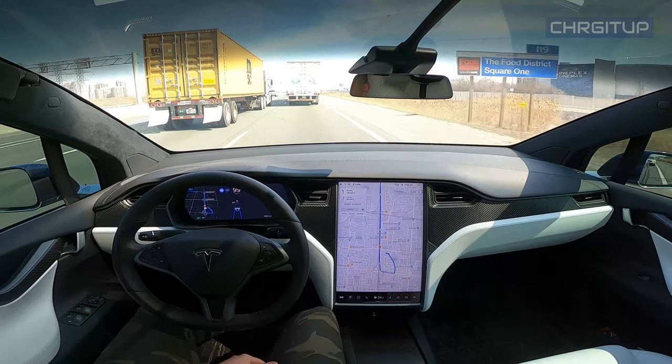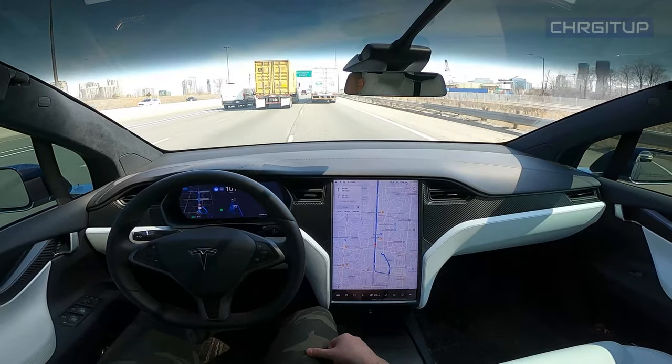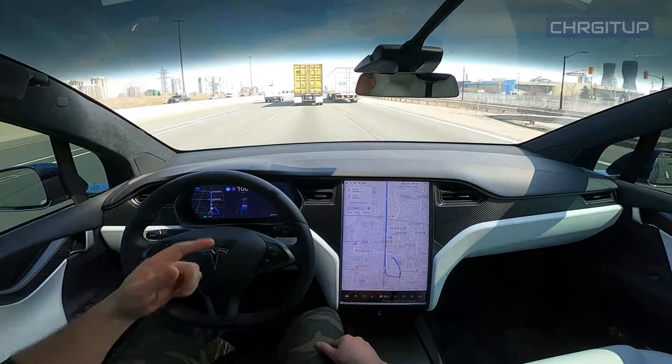What's going on everybody? Welcome to Charge It Up. For today's video we're going to be taking the highway from Mississauga to Toronto on autopilot. Let's go!